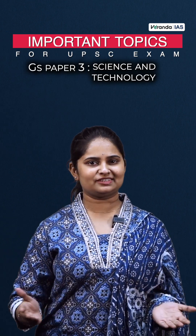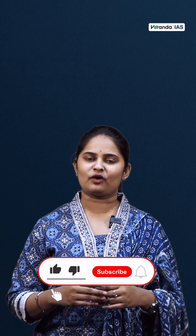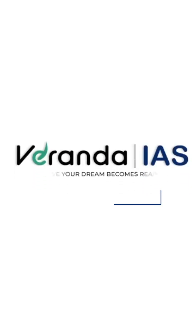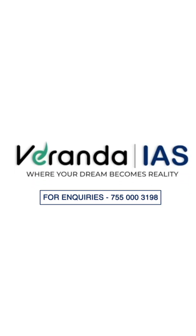This is a topic from your GS Paper 3, Science and Technology. For more information, visit www.vehz.com.